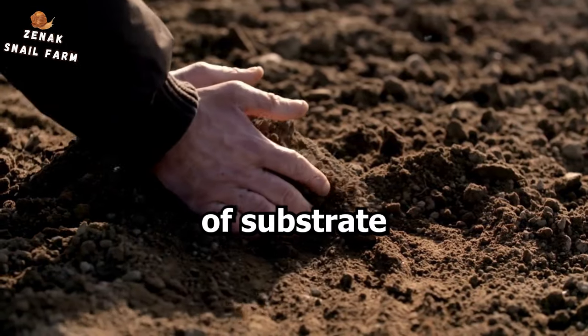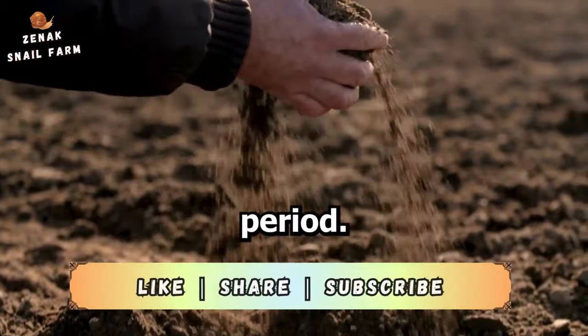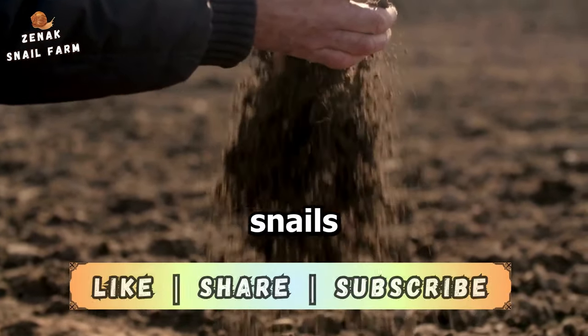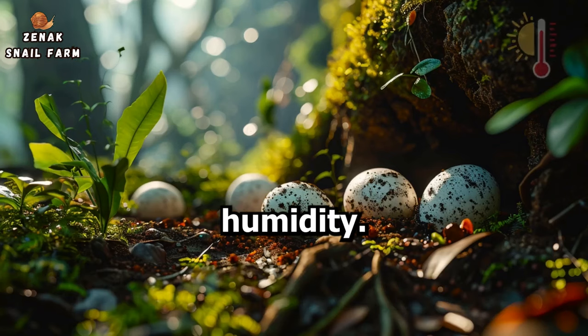The type of substrate where the eggs are laid also influences the incubation period. The substrate needs to be soft enough for the snails to bury their eggs and moist enough to maintain the necessary humidity.